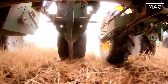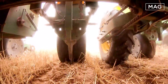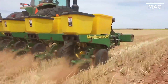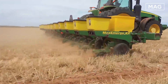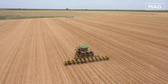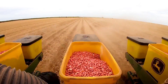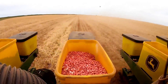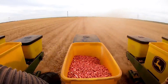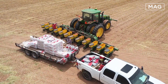Precision planting, facilitated by planting line tractors, contributes to resource optimization. By ensuring equal distances between plants, tractors minimize competition for nutrients, sunlight, and water, resulting in healthier plants that are less susceptible to stress and disease. The automation and efficiency of the tractor planting line significantly reduce the time required for planting, allowing farmers to allocate their resources to other vital tasks and increasing agricultural productivity overall.